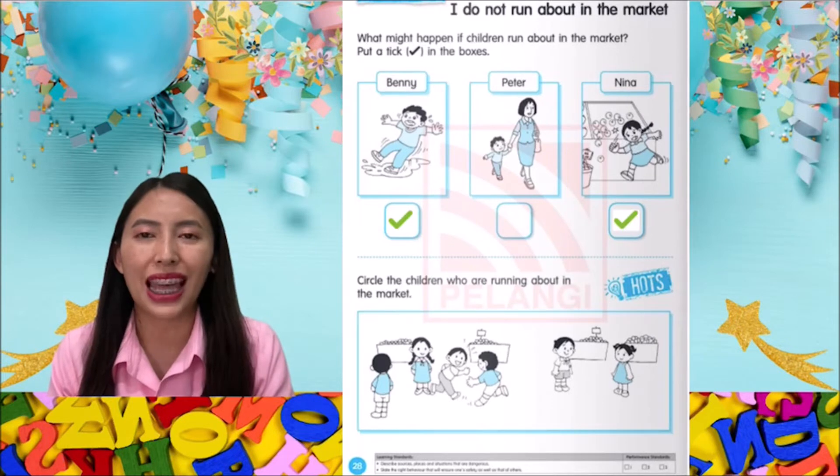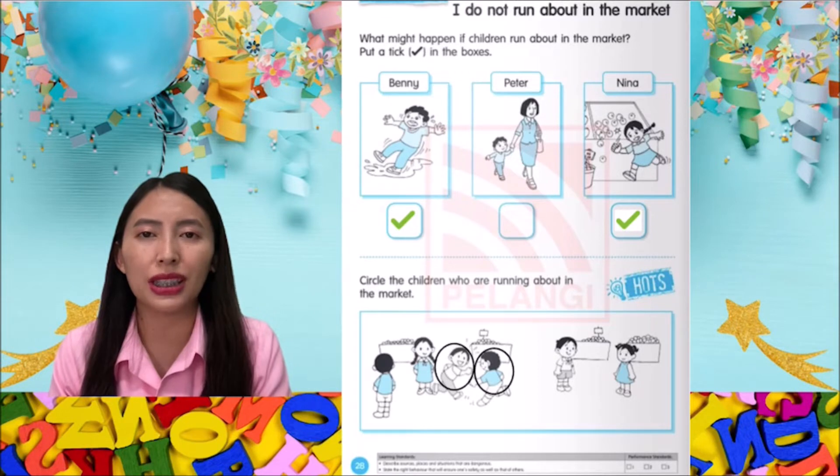Benny and Nina. Let's go down below and read the question. Circle the children who are running about in the market. Here are the children who are running about in the market.